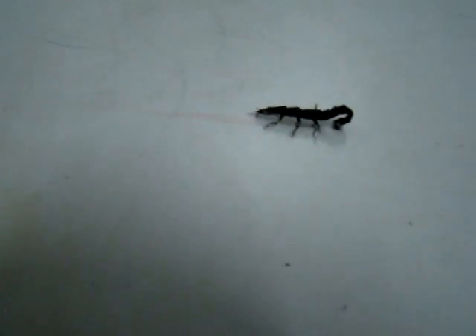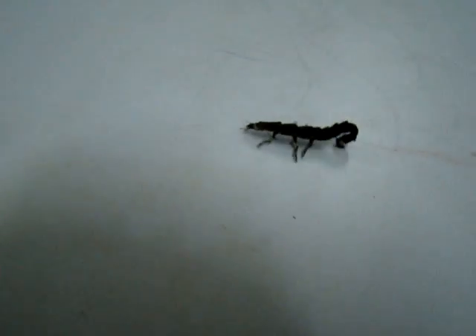Of course the firefly larva refuses to follow our wishes and it has to be trained again and again. It is a bit lost because this is an unfamiliar territory for it.